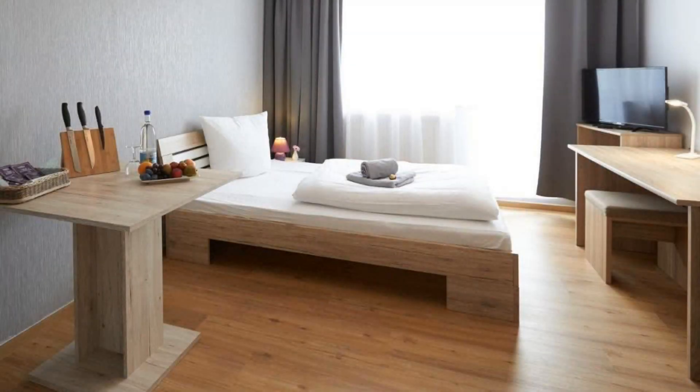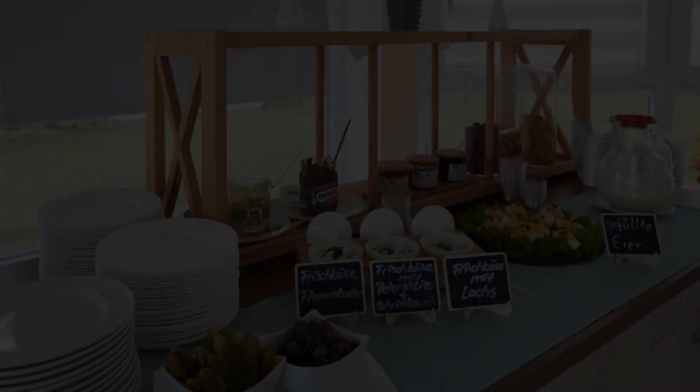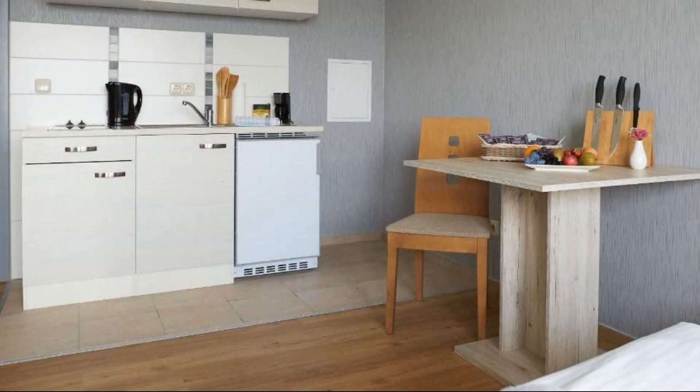There are four types of rooms available. On Booking.com you can book online and enjoy it — you can see more details there.